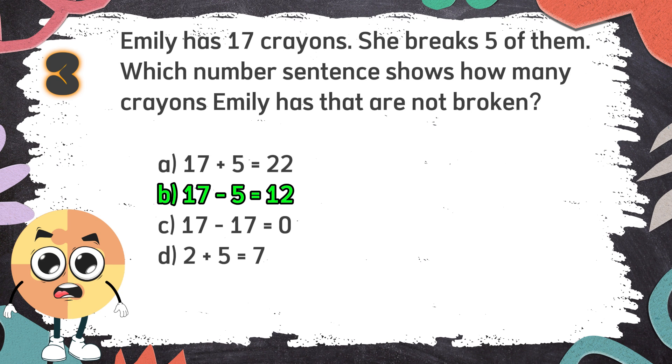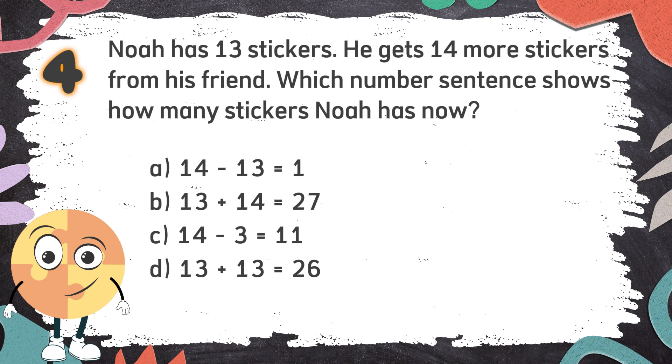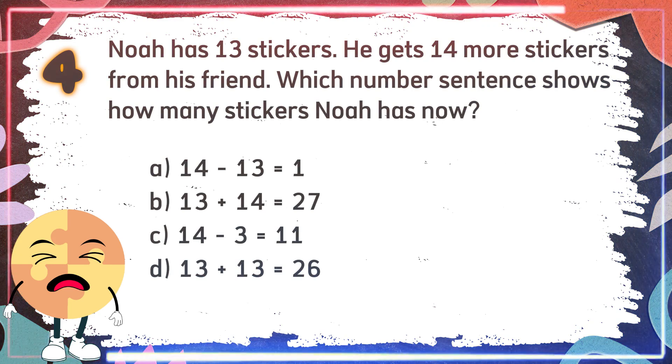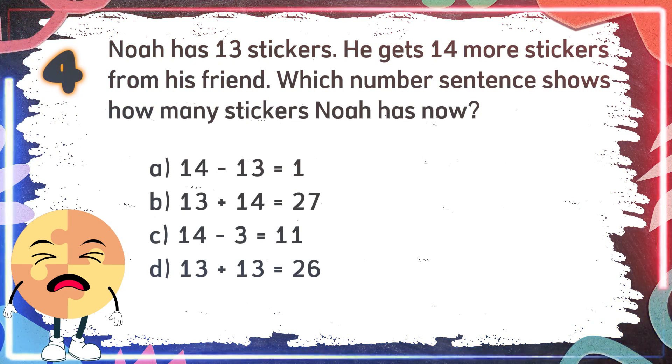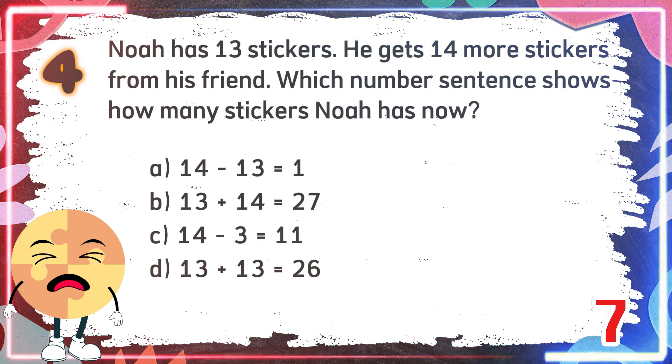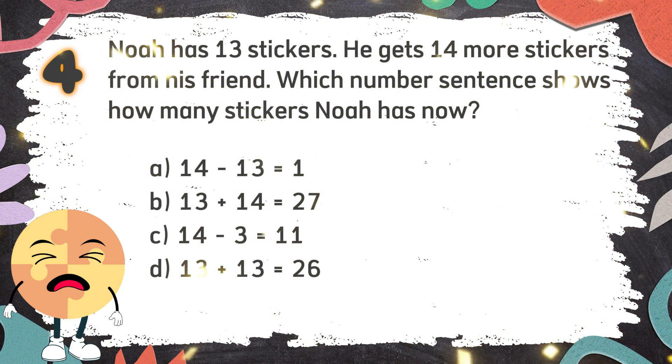Number 4. Noah has 13 stickers. He gets 14 more stickers from his friend. Which number sentence shows how many stickers Noah has now? The choices are: A. 14 minus 13 equals 1. B. 13 plus 14 equals 27. C. 14 minus 3 equals 11. D. 13 plus 13 equals 26. The correct answer is B. 13 plus 14 equals 27.